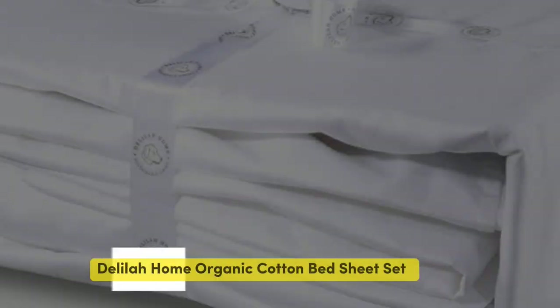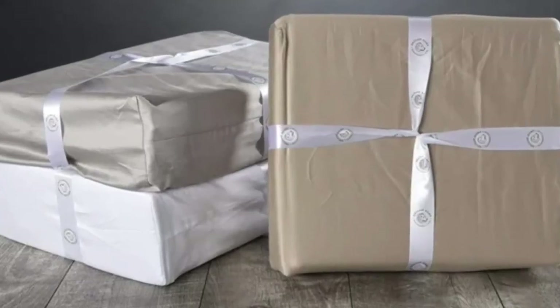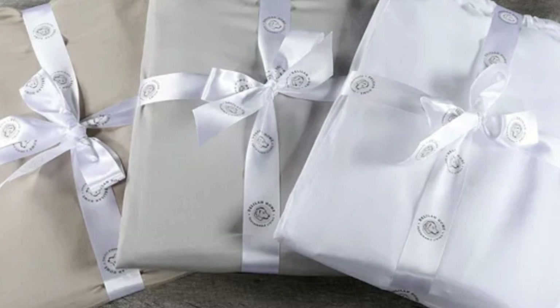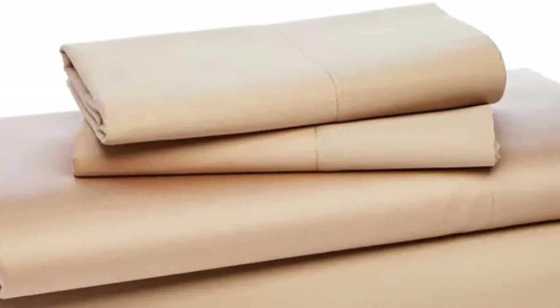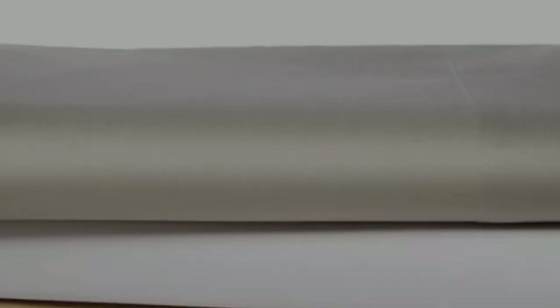Number 4. While you might expect true organic sheets to cost an arm and a leg, this top-performing set is GOTS-certified and costs less than $200. In our tests, these sheets stood out among other organic styles, with soft sateen fabric that proved strong with minimal pilling after our abrasion tester rubbed swatches together 1,000 times. The fabric still had some creases after washing with fair shrinkage, but was liked by testers for its lightweight feel and smooth texture.